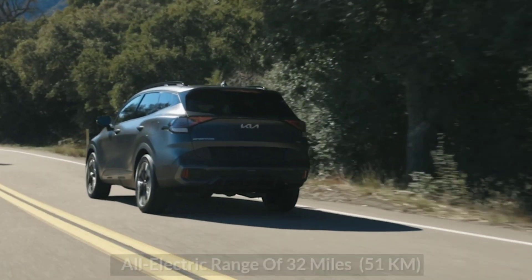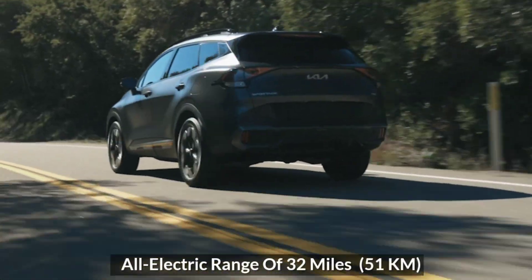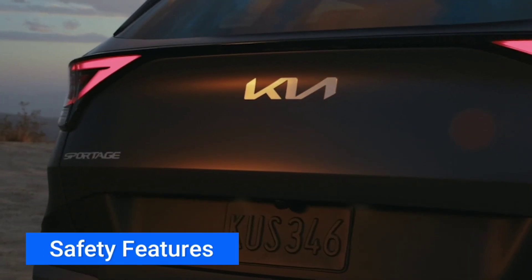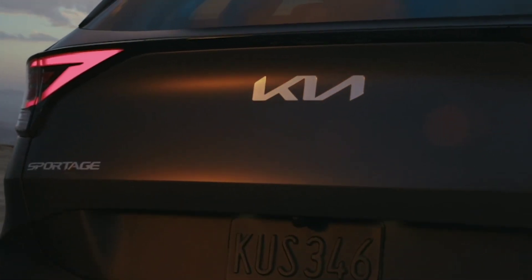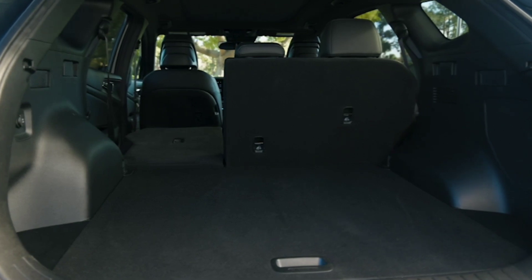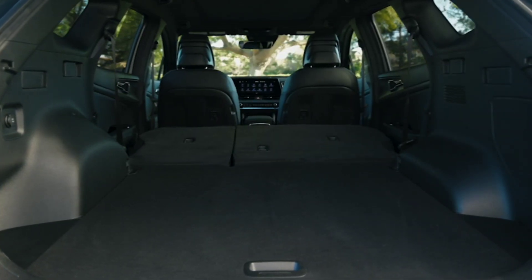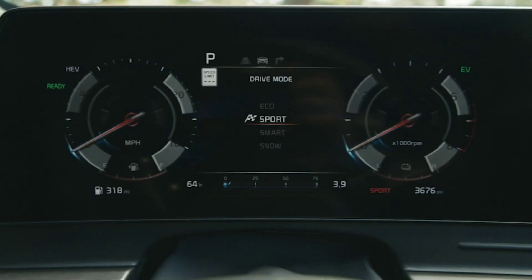Kia is targeting an all-electric range of 32 miles. The 2023 Sportage PHEV comes with plenty of standard safety features, such as driver attention warning, lane following and lane keep assists, forward collision avoidance, and rear cross-traffic alert.